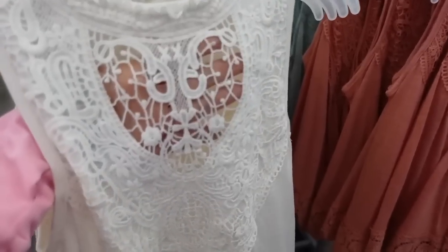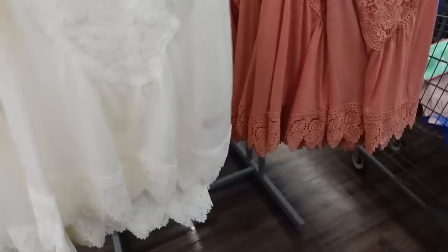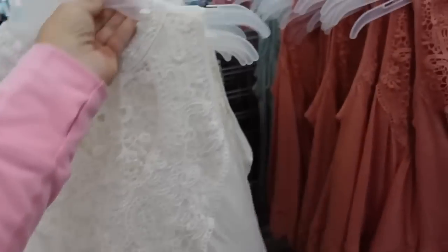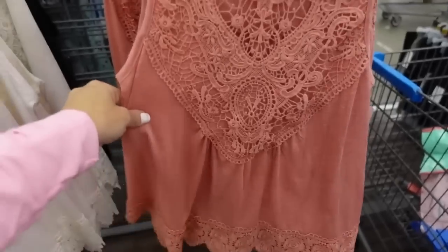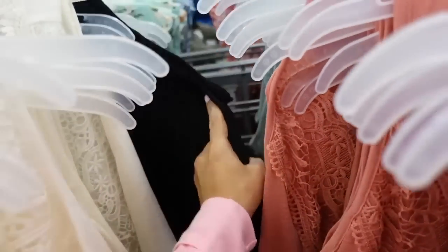Scallop-neck tops from No Boundaries — scallop trim, completely eyelet through the top, sheer in the middle area, flowy burnout through the body with a little eyelet trim, and a keyhole in the back. Comes in ivory, rust, mint green, and black. Only $12.98.